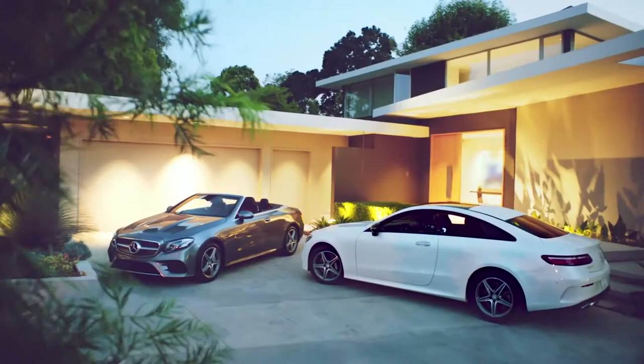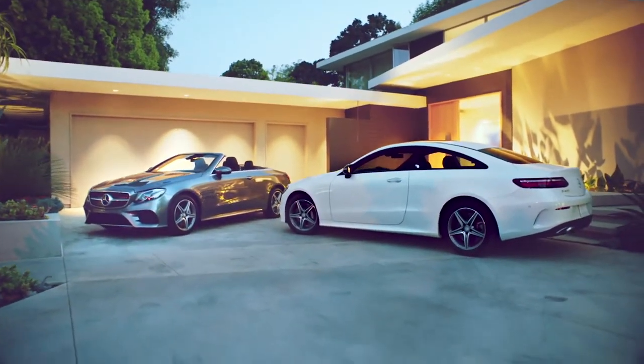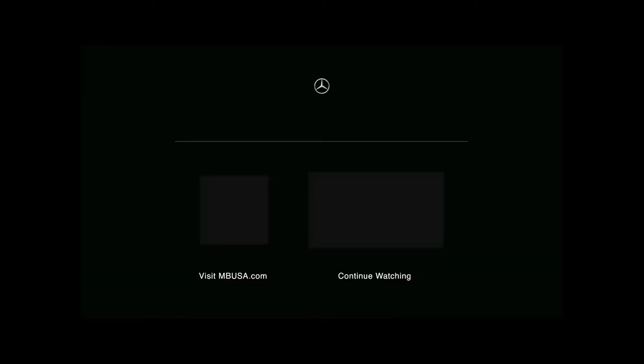The E-Class Coupe and E-Class Cabriolet represent the best combination of Mercedes-Benz intelligence and design. Your toughest choice will be deciding which one to drive. To learn more about their impressive features, be sure to watch the E-Class Sedan video brochure.